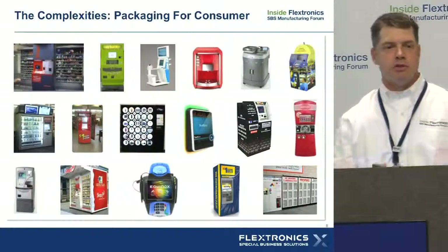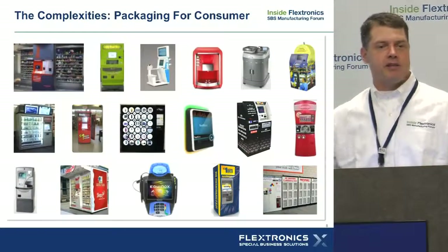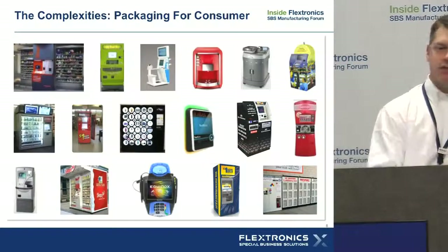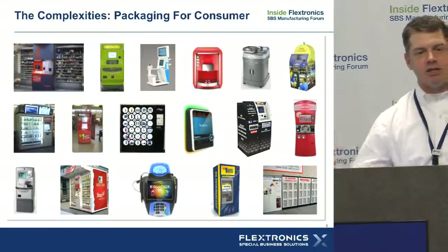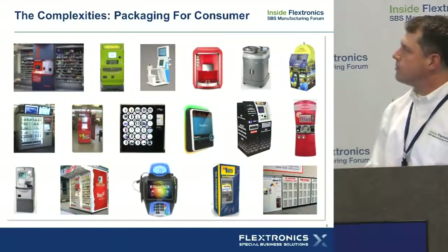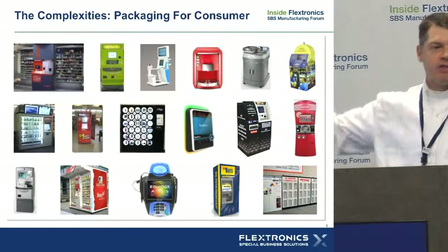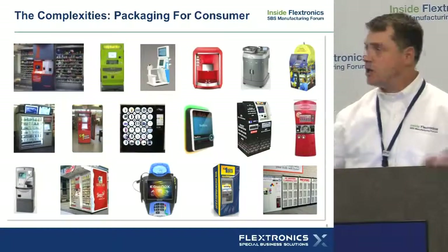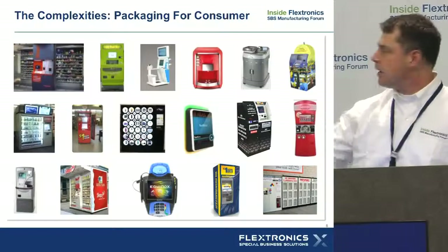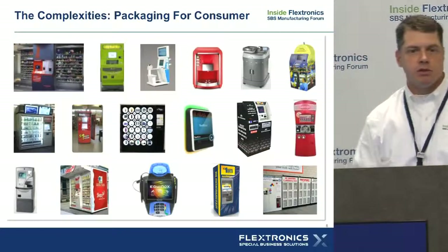This is really what our customers are thinking about — all the other stuff is the ugly part of it. This is the part that gets our customers excited: how do I package it up into a system that engages consumers and stands out, drives a transaction, can scale, and can be manufactured? This is where our organization steps in and helps solve these problems. We have over 150 different projects we've worked on. This is just a handful, spanning from extremely large systems — a full 24/7 automated retail solution — down to payment devices.